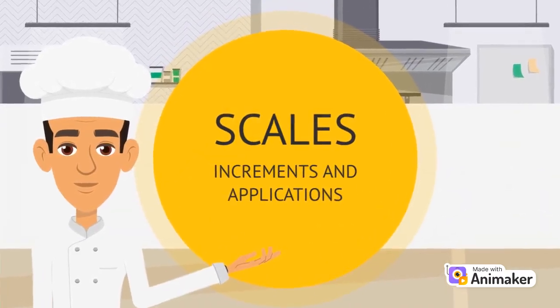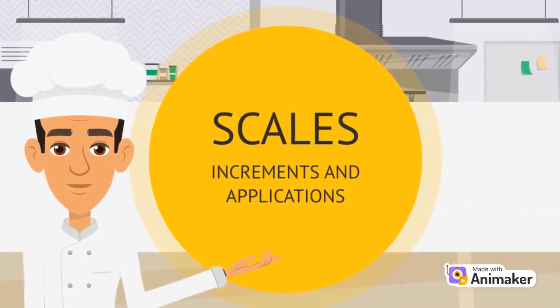Hi friends, Chef BRD here to go over this month's topic of scales — specifically, the various increments they're measured with and applications.